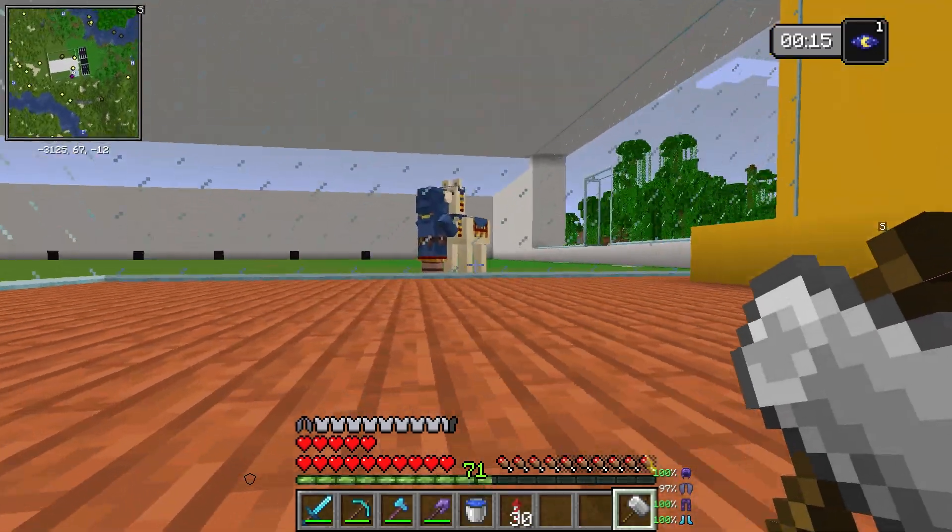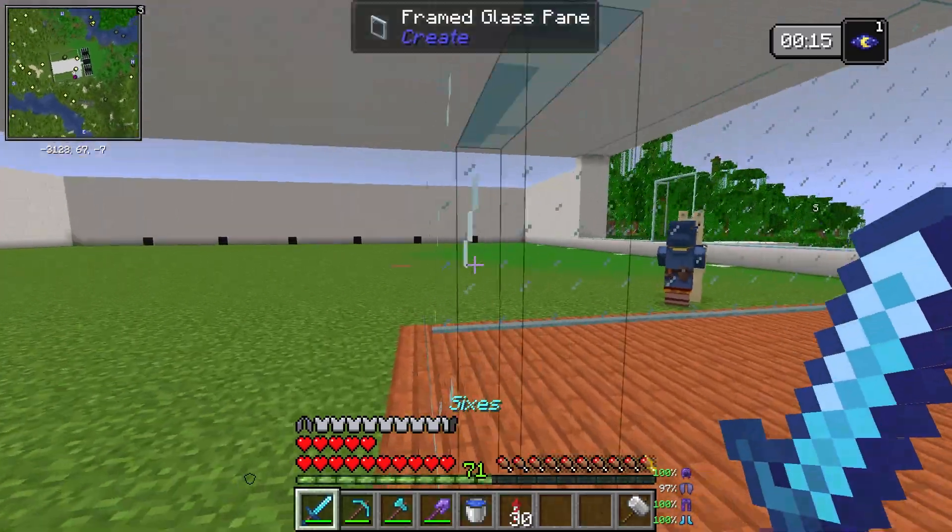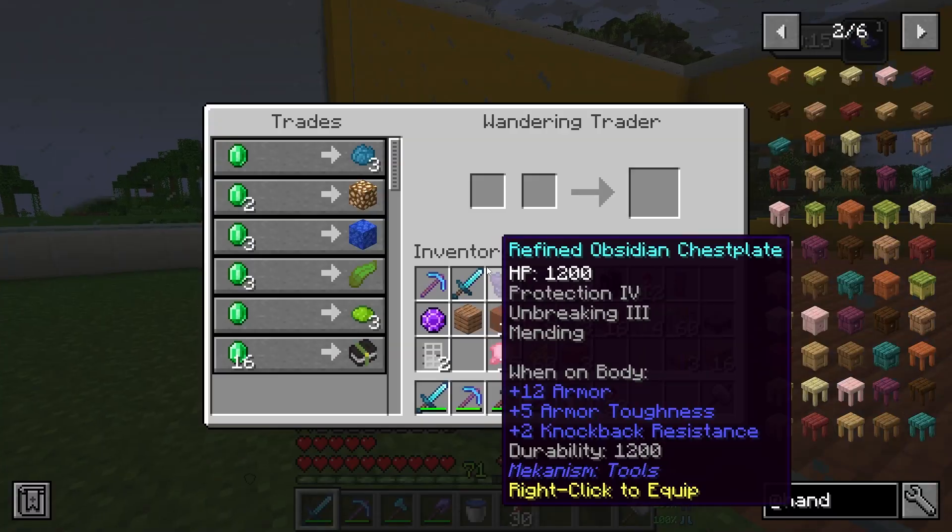I have no clue how to use this hammer - why must you show up every single episode, I swear.